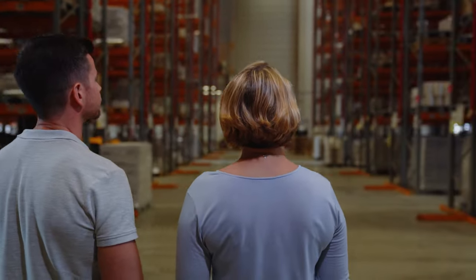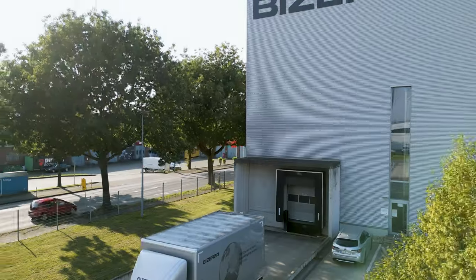From individual boxes to an entire truckload.